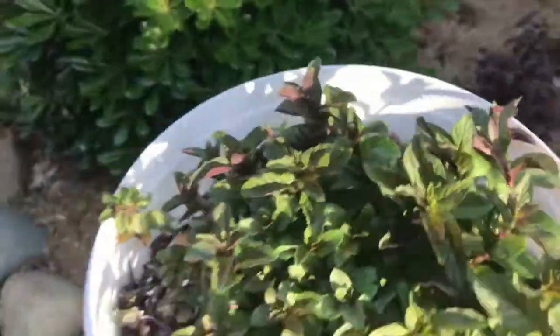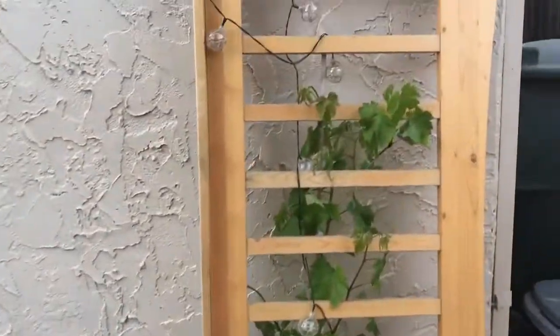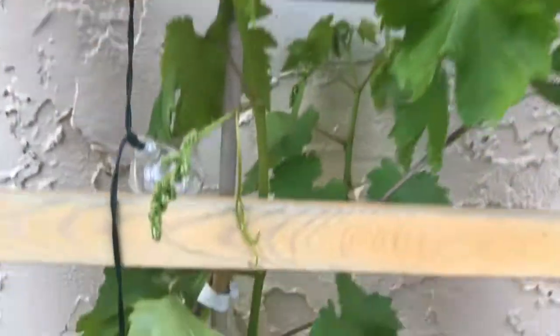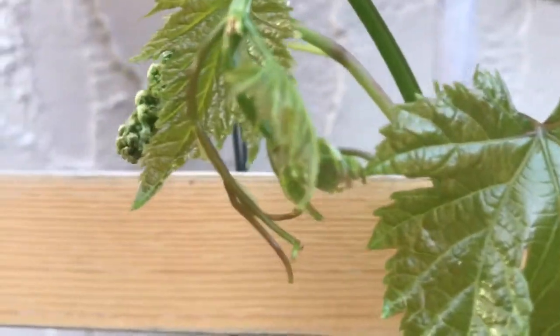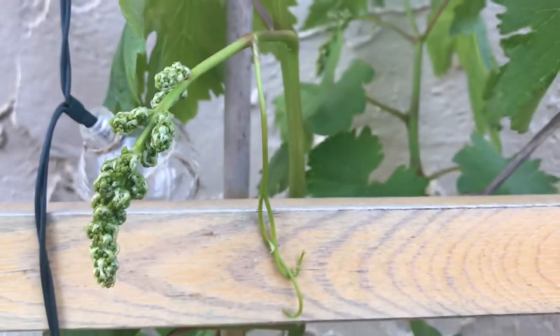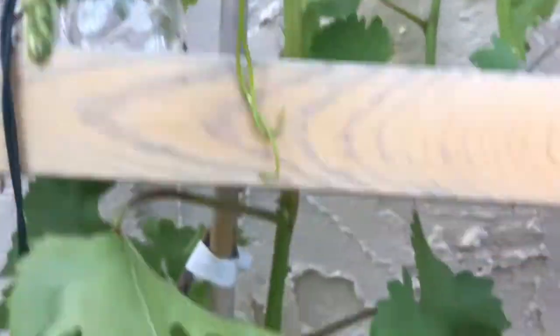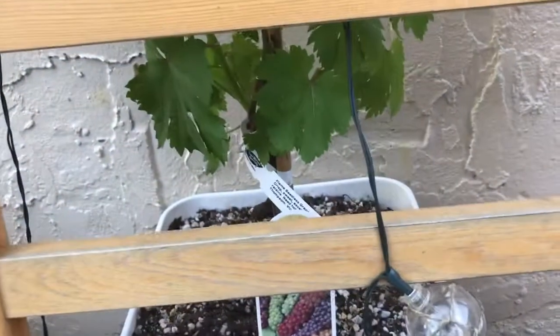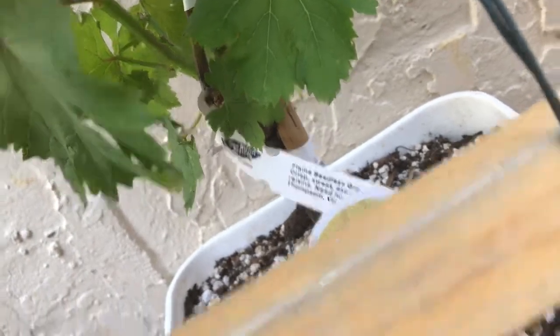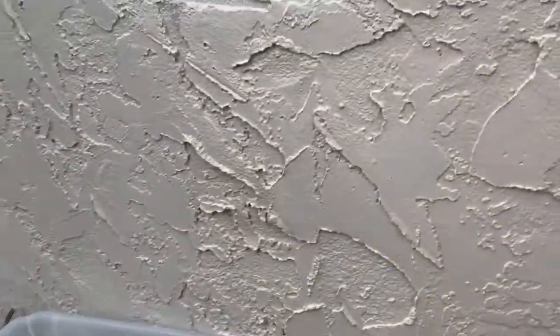We also have volunteers growing, which is awesome. Over here we have our grapes doing great. I'm not sure exactly what variety these are, but it's looking like something. I cannot wait to get some grapes — hopefully within the next year or two.